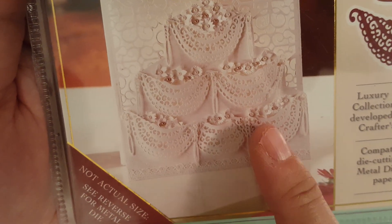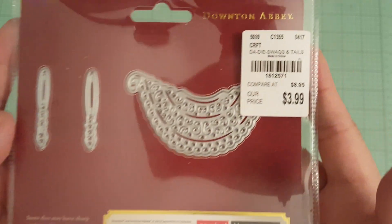Look at the card. That is so cute. It was $3.99, so I picked that up.